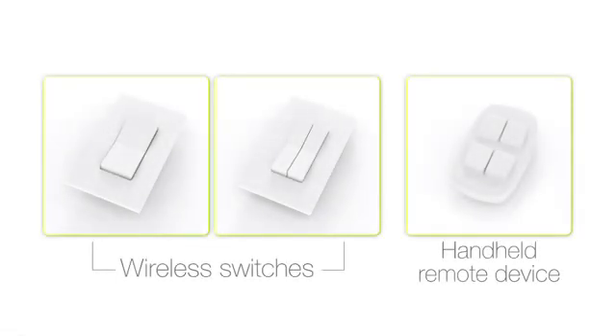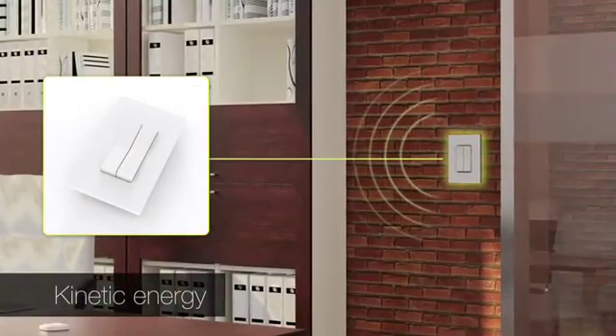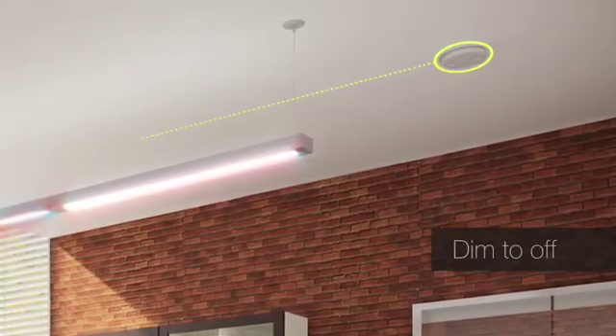Simply pushing a wireless switch or handheld remote device produces enough kinetic energy to dim the lights or turn them on and off. Airwave also powers and responds to occupancy sensors to automatically dim lights to off when the space is vacant.